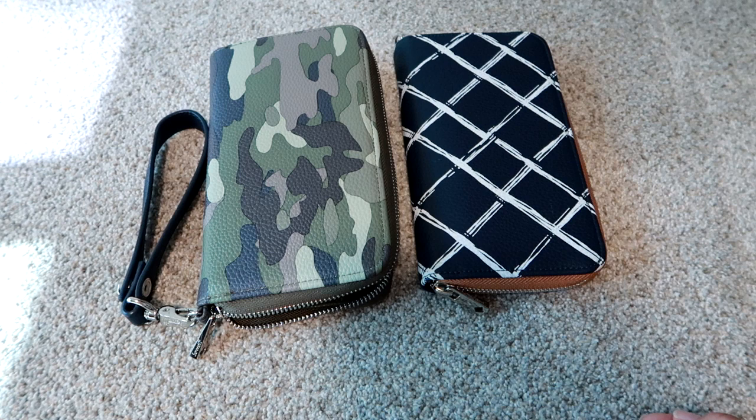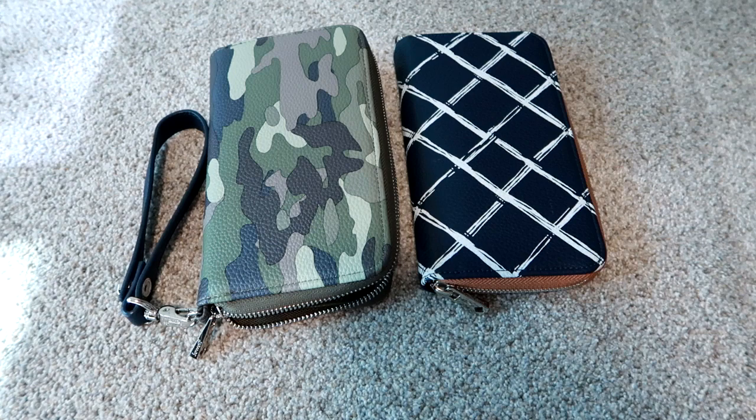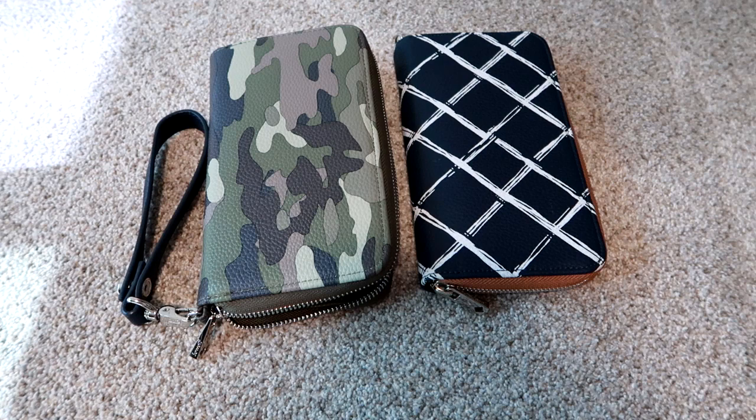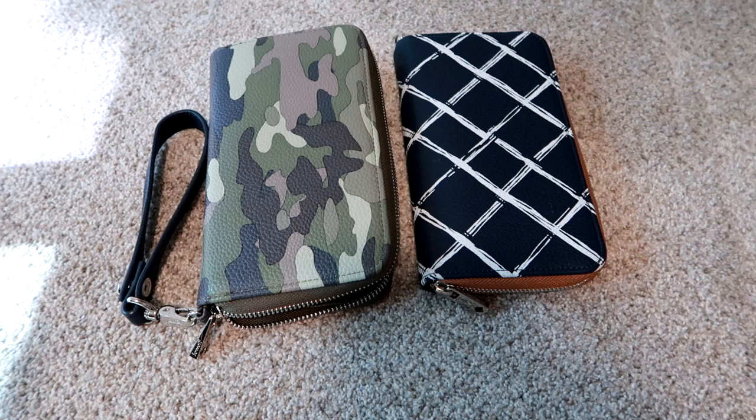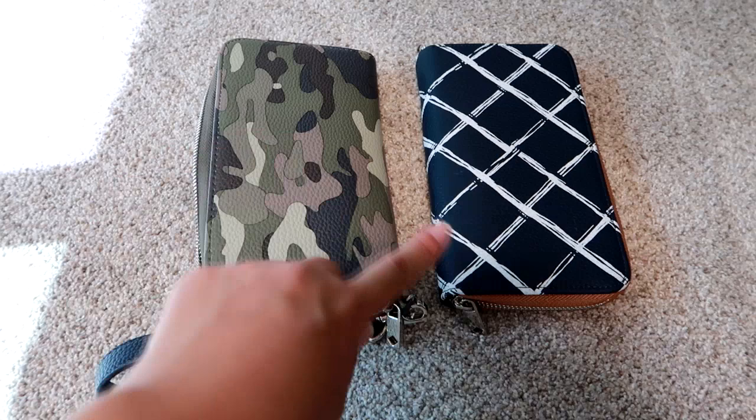I stumbled upon this wallet back in June and became really intrigued because I needed a bigger wallet to carry more things. My life has a different rhythm now since March — I started working outside the home. When I saw this wallet I was immediately intrigued and watched a ton of videos, though I didn't find many that were really thorough. Hopefully this helps anybody looking to purchase this style wallet.